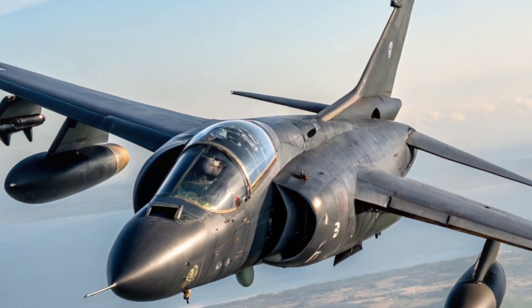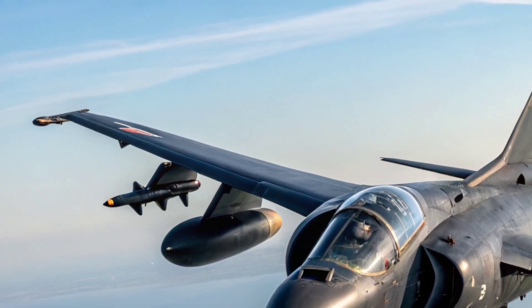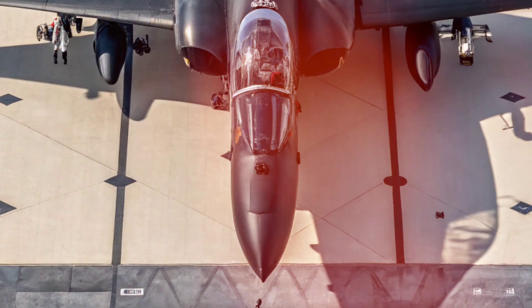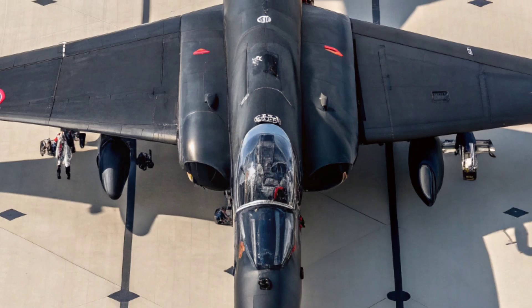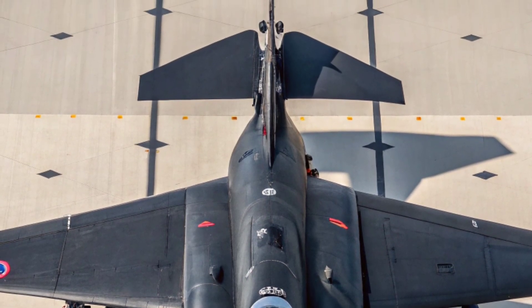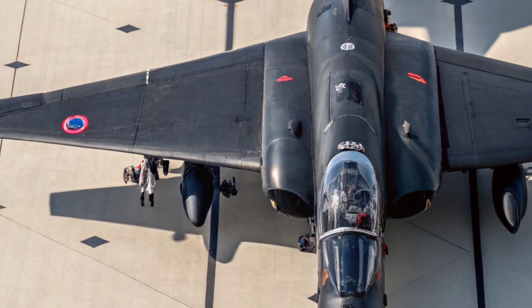Developed in the 1960s by Hawker Siddeley, which later became part of BAE Systems, this jet broke all conventional rules. It was the first operational fixed-wing aircraft in the world capable of vertical and short takeoff and landing — what we call V/STOL. That means the Harrier could take off from roads, jungles, or small naval decks where traditional jets couldn't even dream of landing.